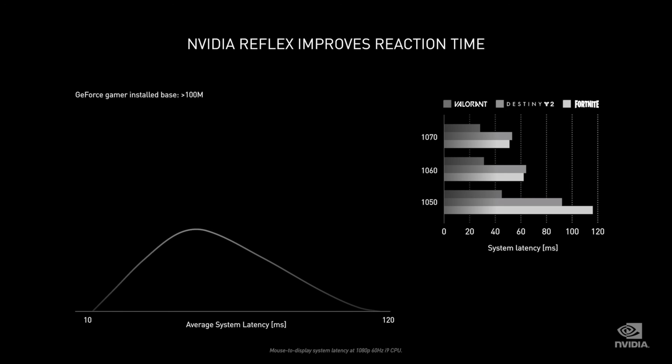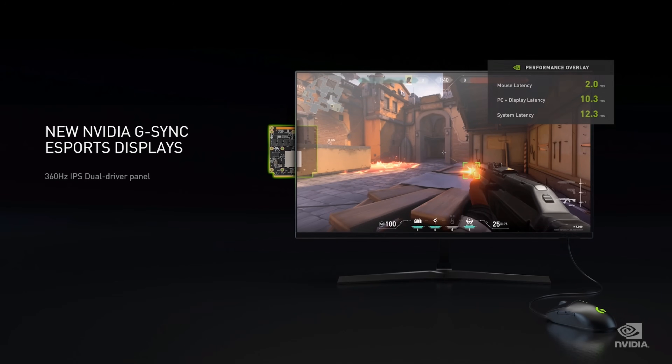Today we're announcing a new eSports technology called NVIDIA Reflex. NVIDIA Reflex optimizes the rendering pipeline across CPU and GPU to reduce latency by up to 50%. In September we're releasing Reflex with our game-ready driver — over 100 million GeForce gamers will instantly become more competitive. Valorant, Fortnite, Apex Legends, Call of Duty Warzone, and Destiny 2 will be the first to integrate Reflex. We're also announcing a 360Hz G-Sync display designed for eSports with a built-in precision latency analyzer. These displays are arriving this fall from Acer, Alienware, Asus, and MSI.